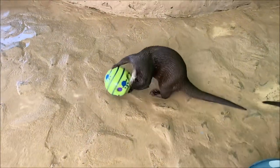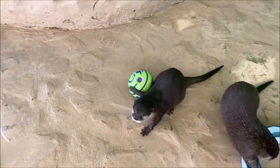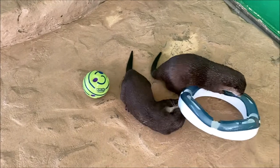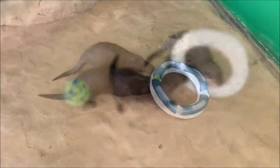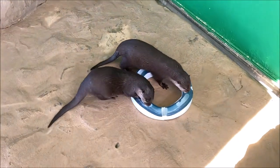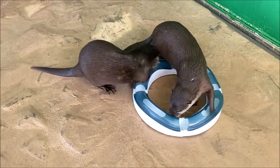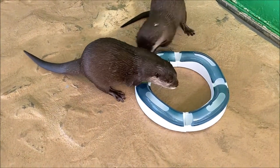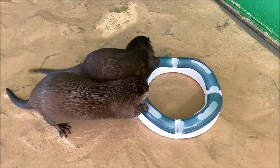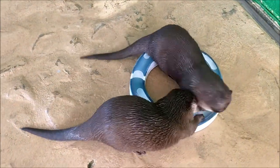Enrichment is an important part of daily life for all the animals here at the golfarium. This can be anything that allows the otter to elicit natural behaviors such as hunting, foraging, and social interaction, and can come in many forms, including new toys to interact with, window play, ice toys, bubbles, or hiding food around the exhibit or in the water to encourage them to forage.